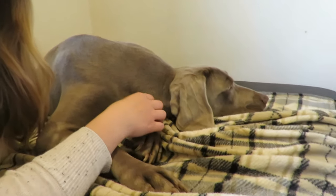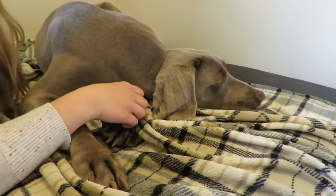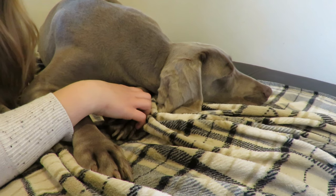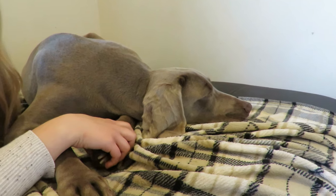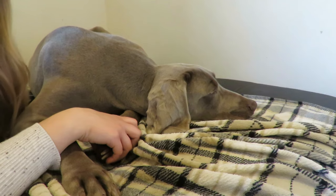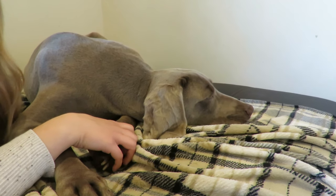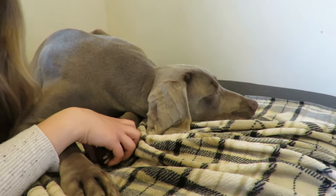We started measuring Rada's body temperature a couple of days before her due date. The day before — so Friday — her body temperature was the regular 102 degrees. Yesterday morning her temperature started decreasing to 101. Last evening it was 100 degrees. And this morning it has reached 99. So her dropping body temperature tells us that she will go into labor soon.